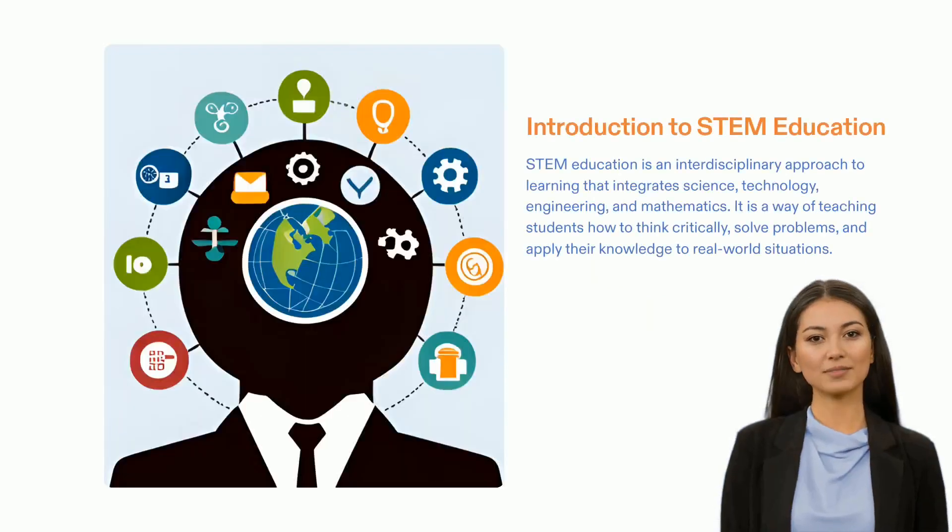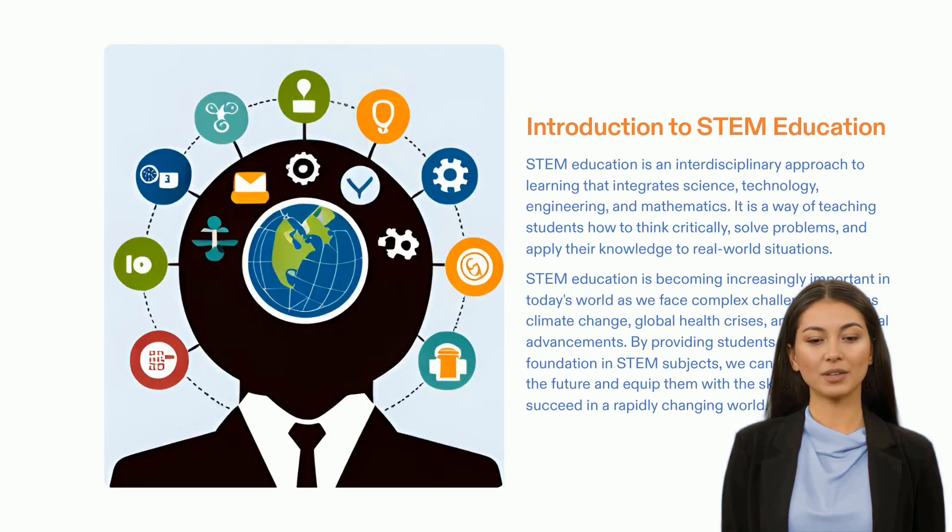Today, STEM education is at the forefront of the global education agenda. At Garuculplex, we are committed to providing students with an engaging, hands-on approach to learning, which emphasizes real-world applications of STEM concepts. We believe that providing students with an immersive, interactive experience can help them understand and apply STEM concepts in their daily lives. By combining rigorous academics with interactive activities, we create an environment that encourages students to explore and develop their skills and knowledge.